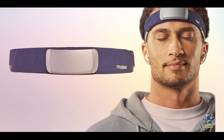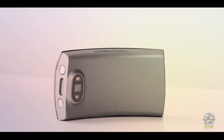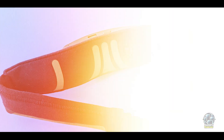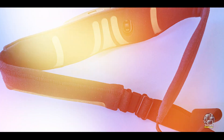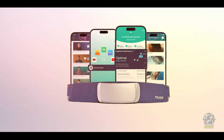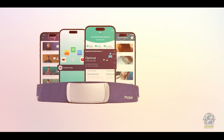Muse S is ideal for those who struggle with falling asleep or staying asleep. It's a great choice for anyone interested in improving their sleep through relaxation and mindfulness. By using the real-time feedback from the Muse S, you can learn how to control your breathing and relaxation levels. The guided meditation features help soothe your mind, allowing you to drift off peacefully.